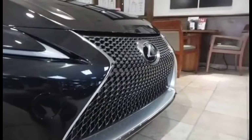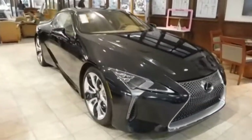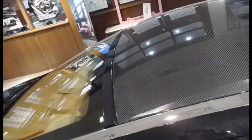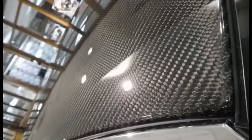The LC uses a new front-engine rear-wheel drive architecture called the GAL. Lexus says it's the stiffest monocoque they've ever produced, and plans to use it in the new Lexus LS. All this comes with a price tag of only $92,000 for the V8, and $96,510 for the hybrid.